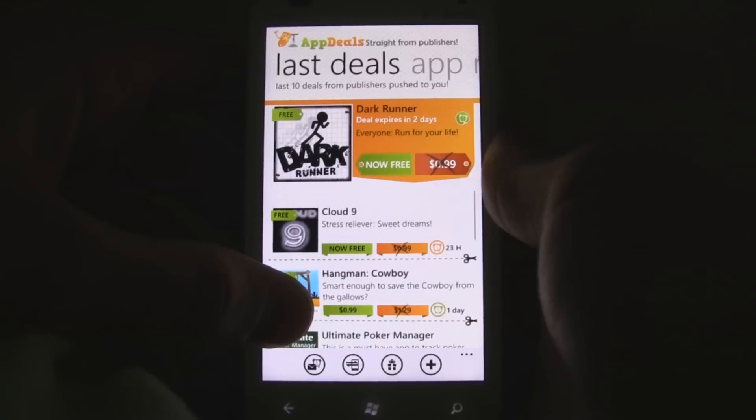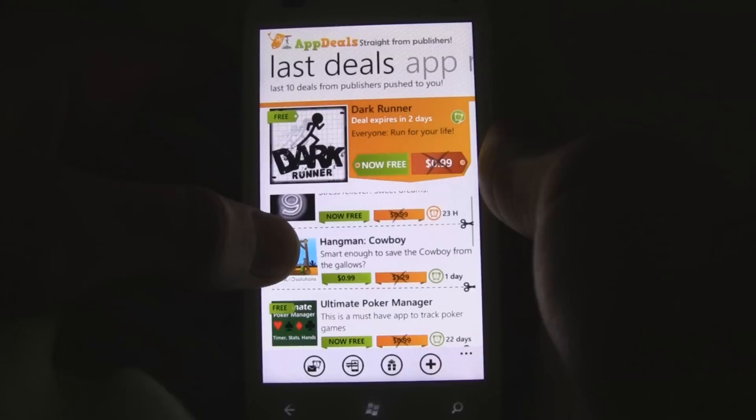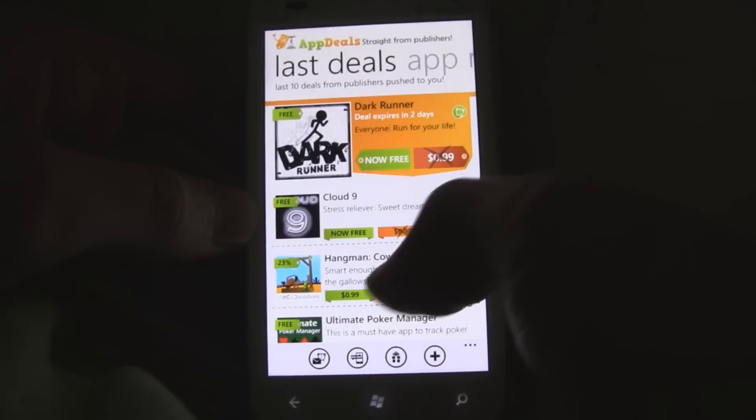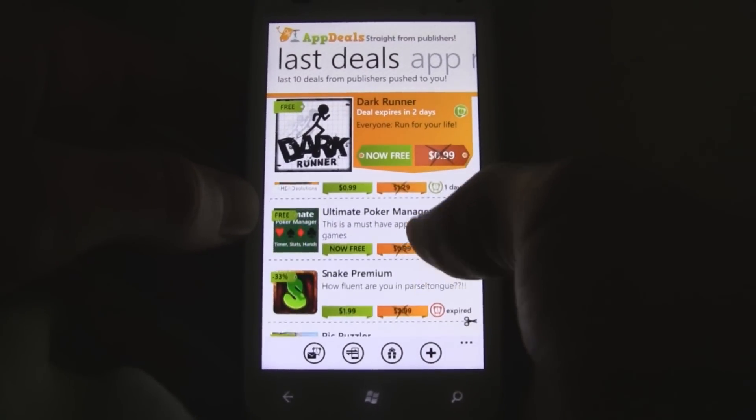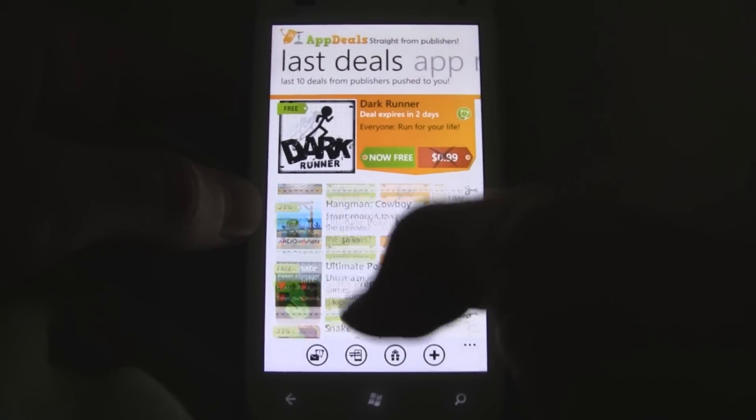It has a really beautiful interface and the graphics look really crisp and incredible. It's easy to tell what the prices are and what the prices were, and it's easy to tell when things expire — it has a little timer right there.